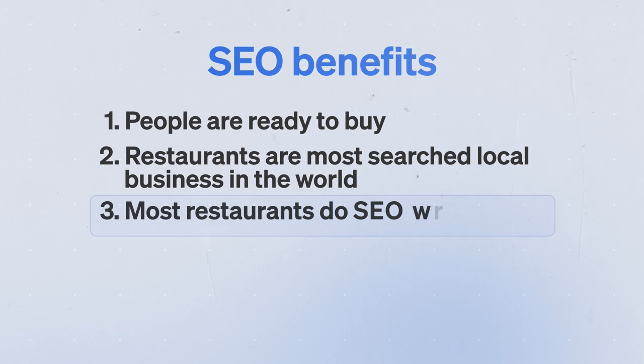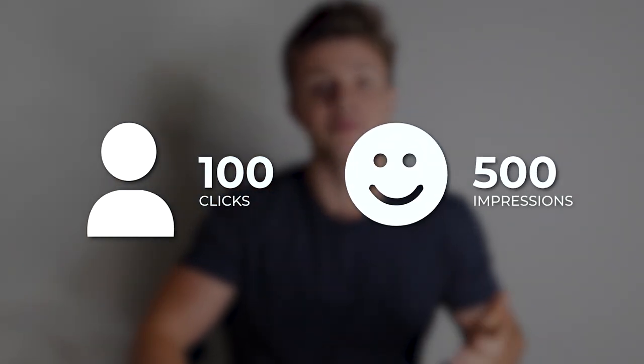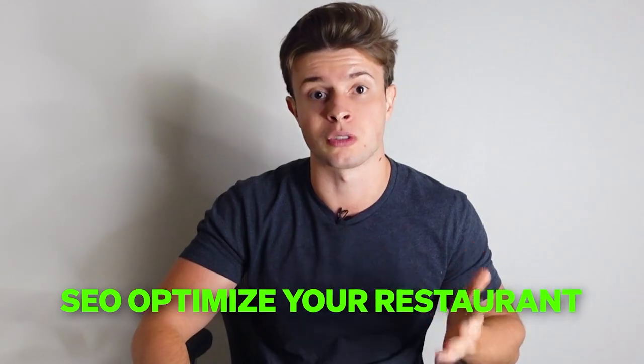The third reason is that most restaurants today are doing SEO wrong. If you're able to do it right and get the practices in this video unlocked in your restaurant, you will unlock a steady flow of new customers. There are so many people who run marketing agencies and promise SEO for restaurants but don't drive results — they report things like clicks or impressions that don't move the needle. We're also going to cover how to measure results down to the dollar.